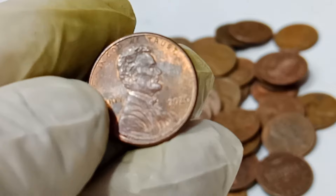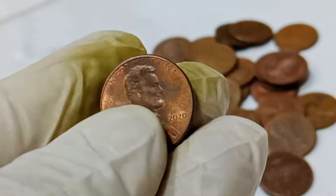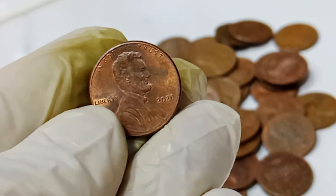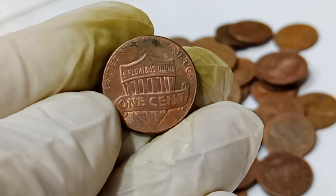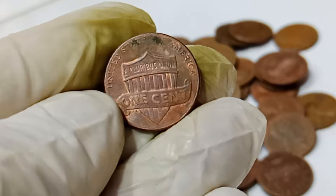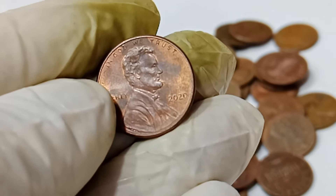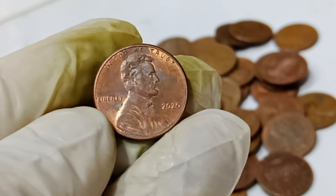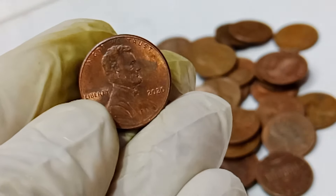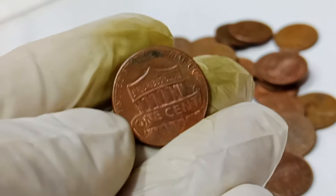Most 2020 pennies are worth exactly one cent, but a few extraordinary ones exist due to unique errors or exceptional conditions that make them incredibly rare. Error coins are a big deal in the coin collecting community. These errors can include things like double die, off-center strikes, or even unique mint marks. A coin with a double die error means the die used to strike the coin was misaligned, creating a doubled image. Such errors are rare and highly sought after by collectors.